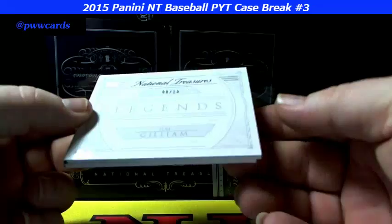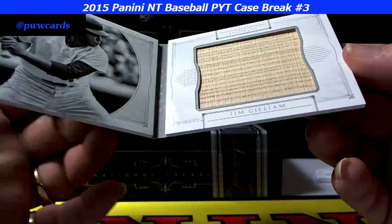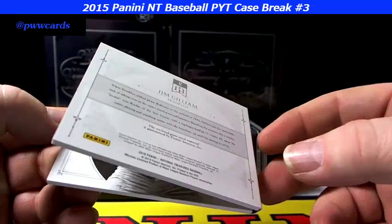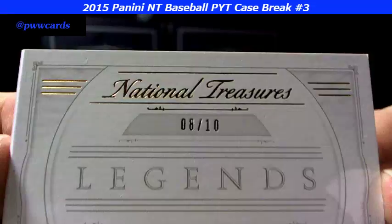And National Treasure legends — 6 of 10 — Jim Gim. Look at that nice little piece of lumber in there for you. Legends Jim Gim. How about that? 8 of 10 on the Jim Gim lumber.